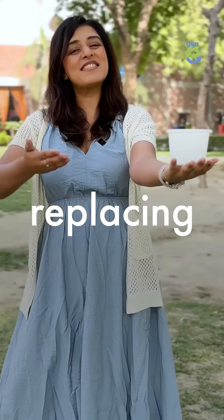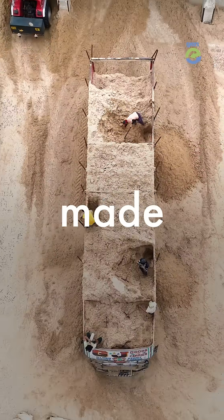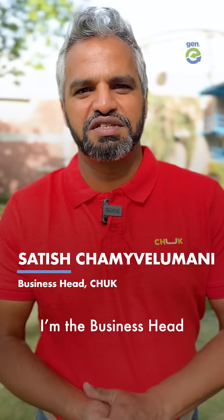This 500 crore company is replacing our plastic tableware with this — and you'll never guess what it's made of. Hi, I'm Satish. I'm the business head for Shaq at BACA.